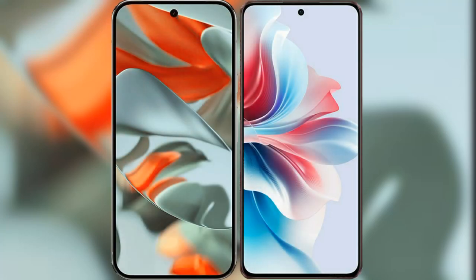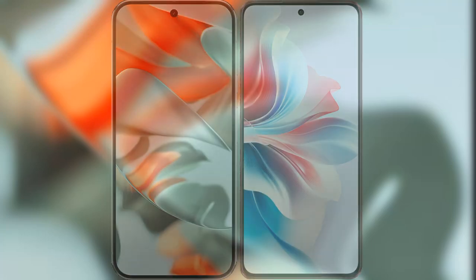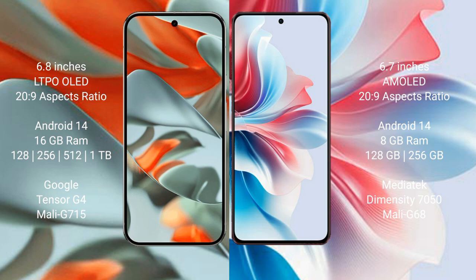I will compare the new Google Pixel 9 Pro XL with Oppo F25 Pro. Google Pixel 9 Pro XL has a 6.8-inch LTPO OLED display. Oppo F25 Pro has a 6.7-inch AMOLED display.